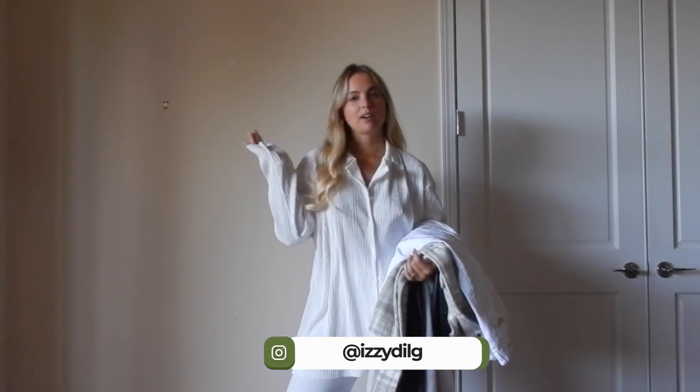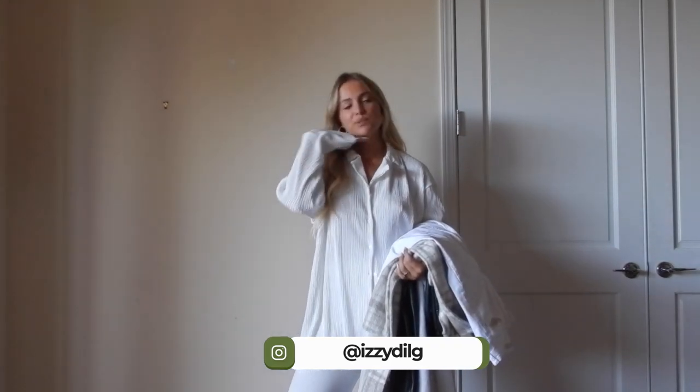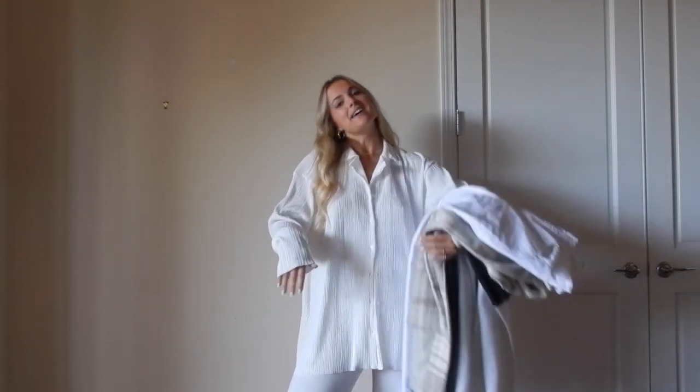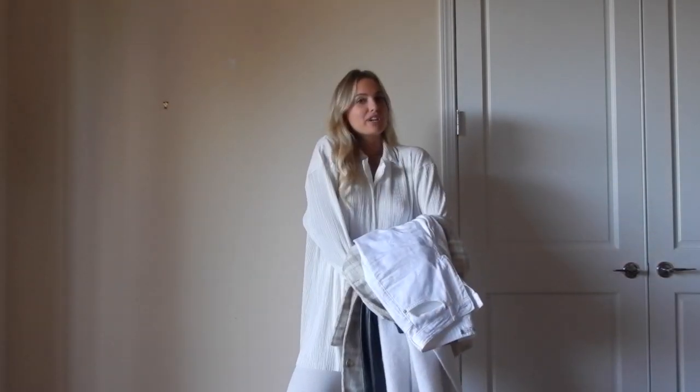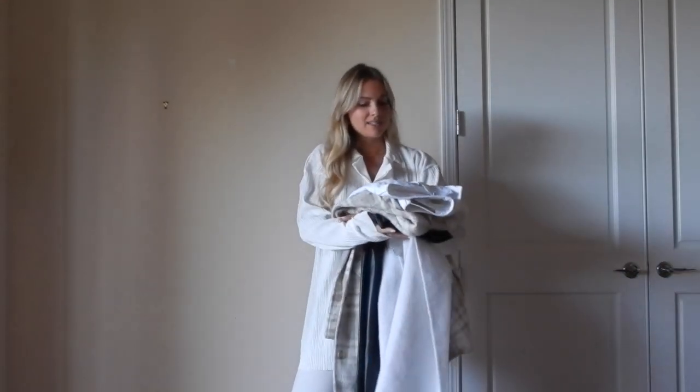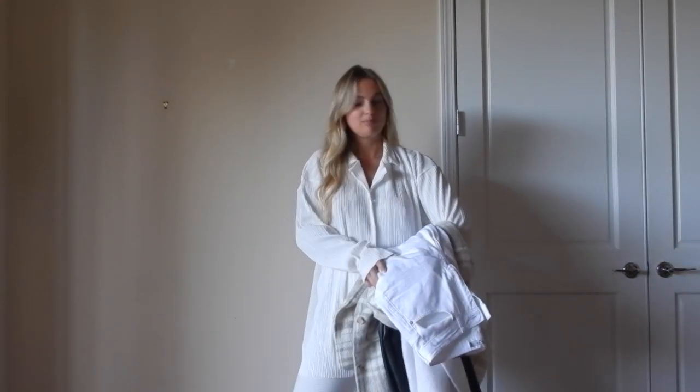What is up, you guys? Welcome back to my channel. If you are just stumbling across this video, my name is Izzy. I do a lot of vlogging, a lot of haul videos, and that kind of thing, so if that sounds like your thing, feel free to hit the subscribe button so you don't miss any other videos.